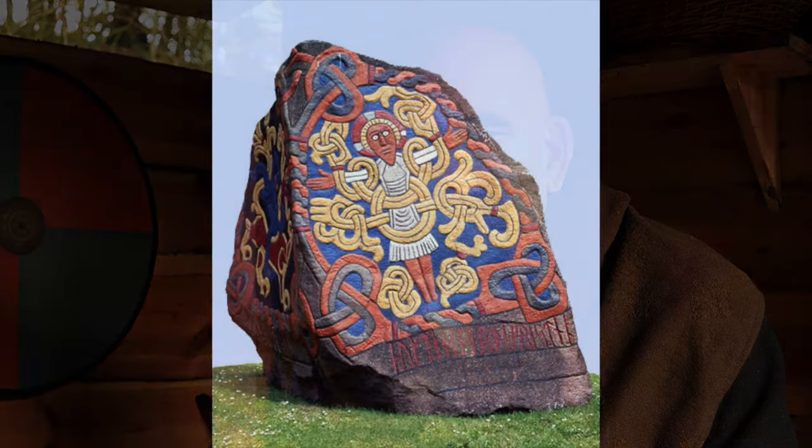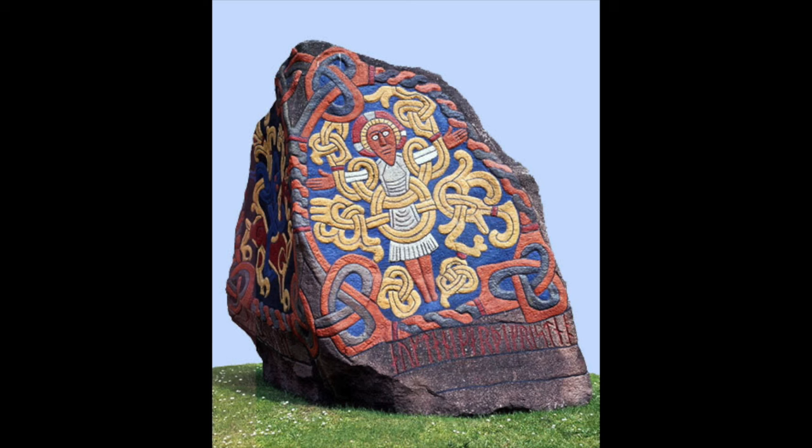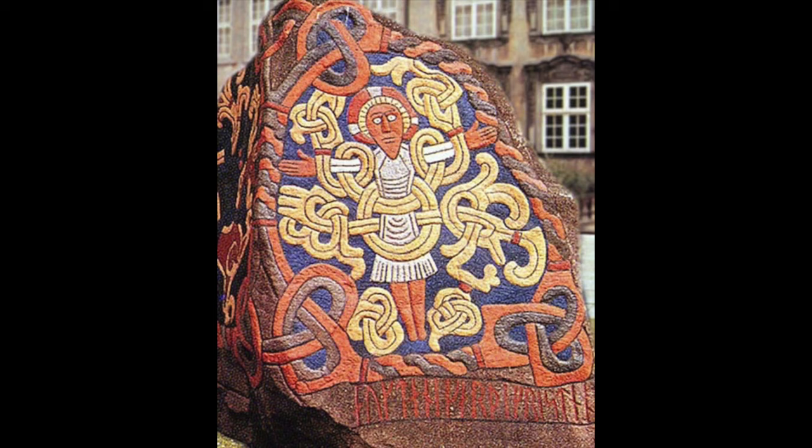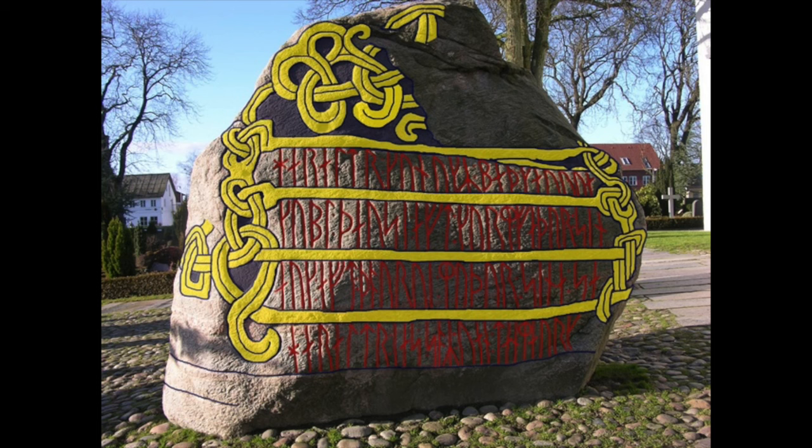As you can see in this picture, archaeologists actually think that the Vikings painted the runestones. They have found traces of paint on the runestones, and they can say that in the Viking Age the runestones were painted. As you can see in this picture, how it probably could have looked when it was made — a lot of colors, very impressive to look at.